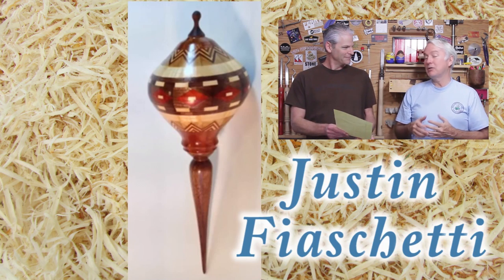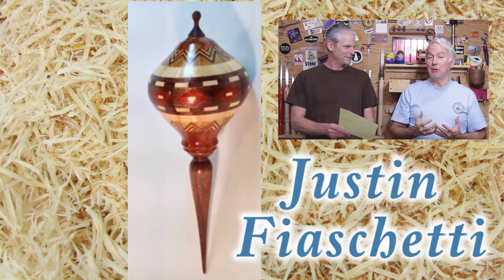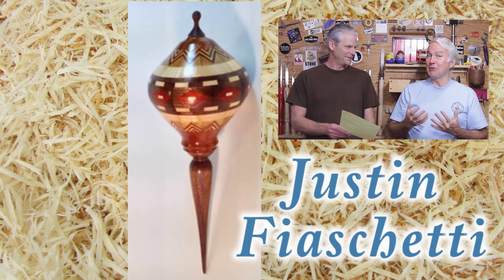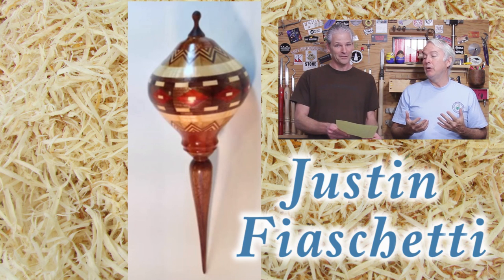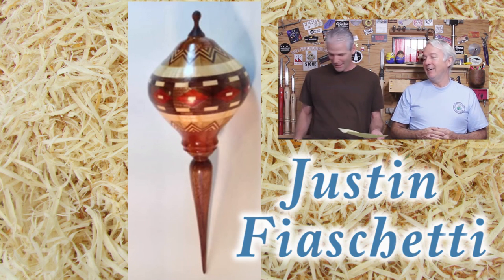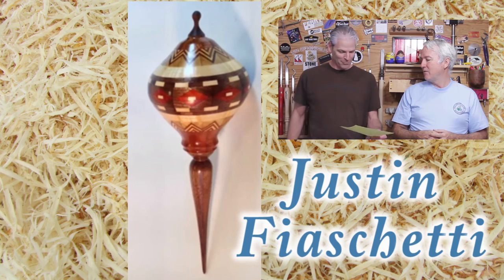We actually had several youth contributors this time and put together a youth category. The youth category winner is also our number one pick for this year's Christmas Ornament Turning Challenge. We were both blown away by what this young man could do — fantastic job. That is Justin Fiacchetti, age 16, who did a fantastic segmented ornament. Beautiful job Justin.